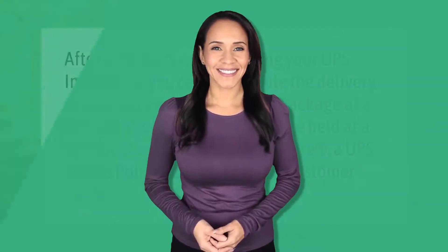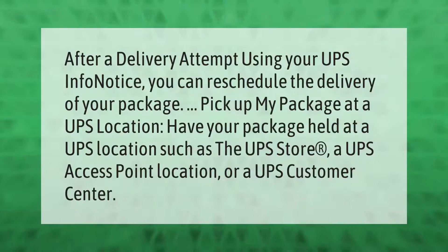After a delivery attempt, using your UPS InfoNotice you can reschedule the delivery of your package or pick it up at a UPS location — such as The UPS Store, a UPS Access Point location, or a UPS Customer Center.